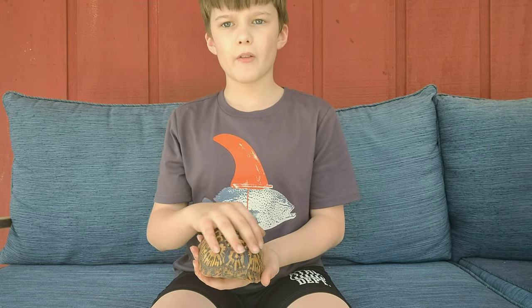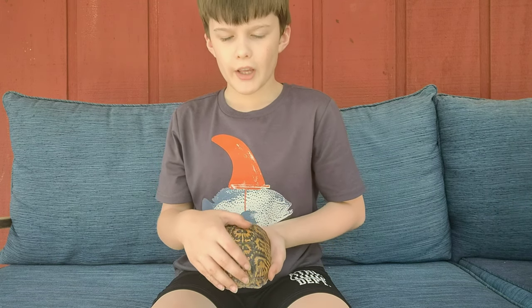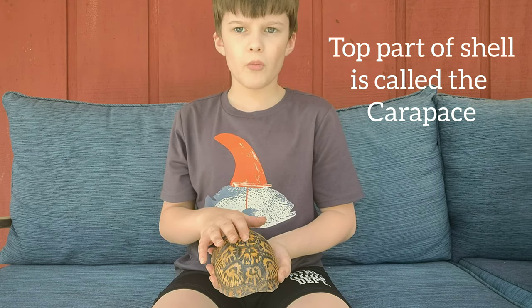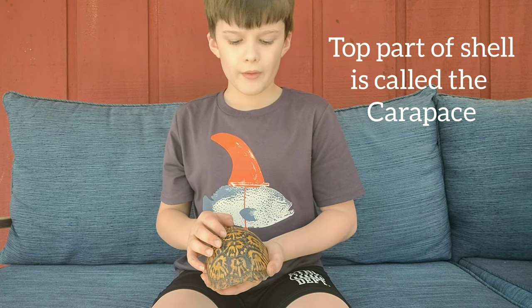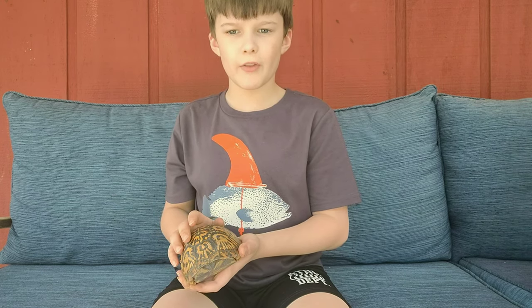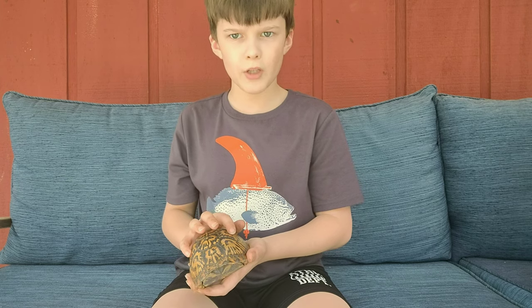Now, this top part of the shell here is called the carapace, which is used to protect it more. The pattern is very similar to the pattern of the winter leaf of the tulip poplar.